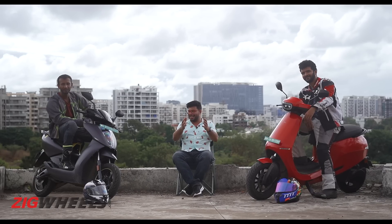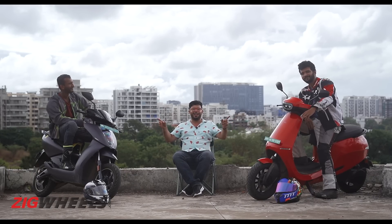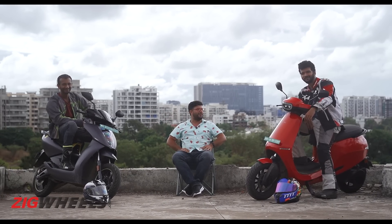That's the verdict. Do let us know which one of these two scooters is your preferred pick. Don't forget to like and share this video, and follow Ishan and Manaal on their Instagram IDs as they'll be doing a lot more videos on Zigwheels.